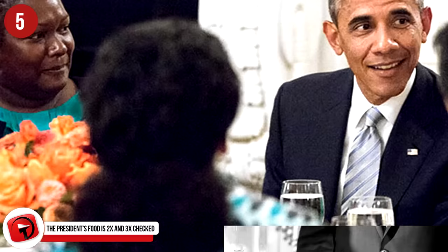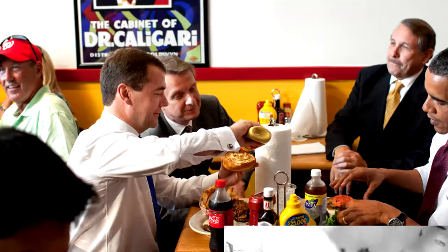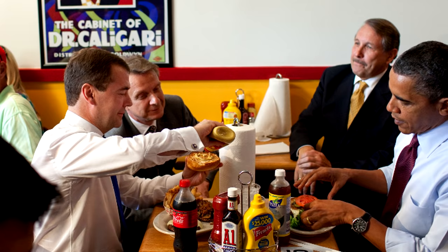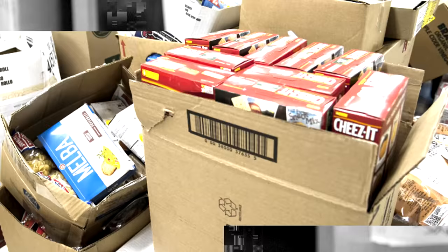Number 5. The President's food is double and triple checked. It is true that we never hear of poison attempts through the President's food, but we're sure it still happens. Before the President is allowed to take even a bite, the entire meal, including the drink, has to make it through the rigorous inspection of both FBI and Secret Service screeners. If the President finds something he likes while traveling, he sends it directly to his house, but it's addressed to staff so no one knows it's going to him.